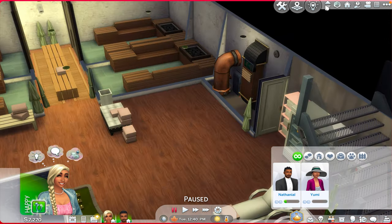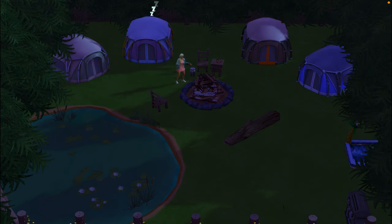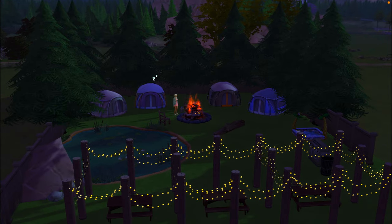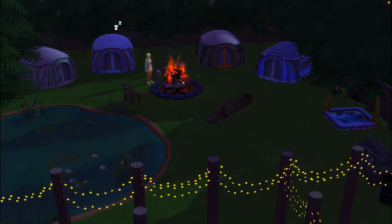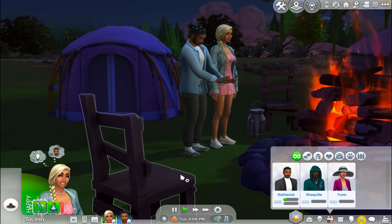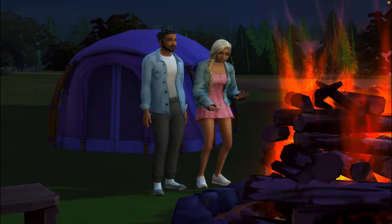Have a romantic night under the stars and camp out in your Sim's backyard. If your Sims live in an apartment like mine, check out this lot in the gallery for a beautiful camping experience. I don't have Outdoor Retreat, but if you download a camping lot like this one you can still create meaningful memories. I got these tents from the Snowy Escape pack, but this lot also has some good base game options.